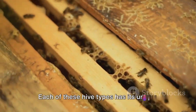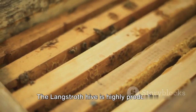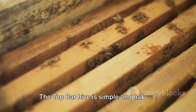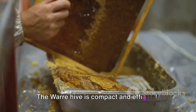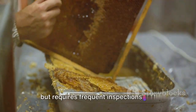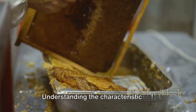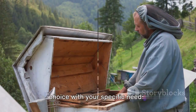Each of these hive types has its unique features, advantages, and disadvantages. The Langstroth hive is highly productive, but requires more equipment. The top bar hive is simple and natural, but yields less honey. The Warré hive is compact and efficient, but requires frequent inspections and careful handling during honey extraction. Understanding the characteristics of these hives will help you align your choice with your specific needs.